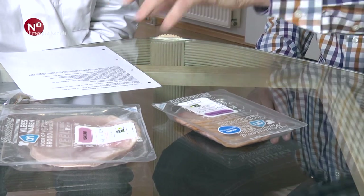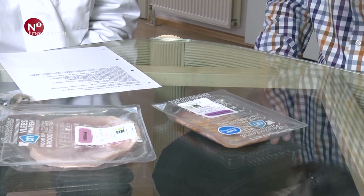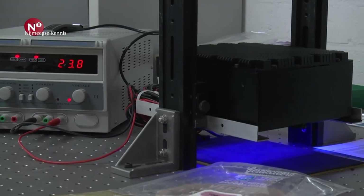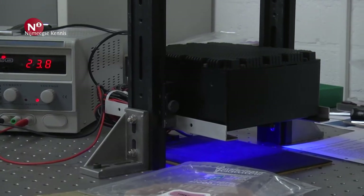Dan kunnen wij er met licht op schijnen. We schijnen er blauw licht op, dan komt er rood licht vanuit die spot. Maar als er zuurstof is, komt er steeds minder rood licht uit. Dus hoe meer zuurstof, hoe minder licht eruit komt. En die zuurstof is de zuurstof die, als de verpakking slecht is, in de verpakking zit — en die mag er eigenlijk niet zijn.